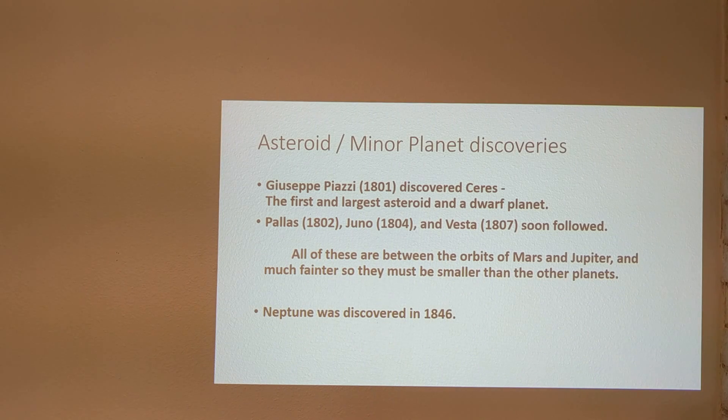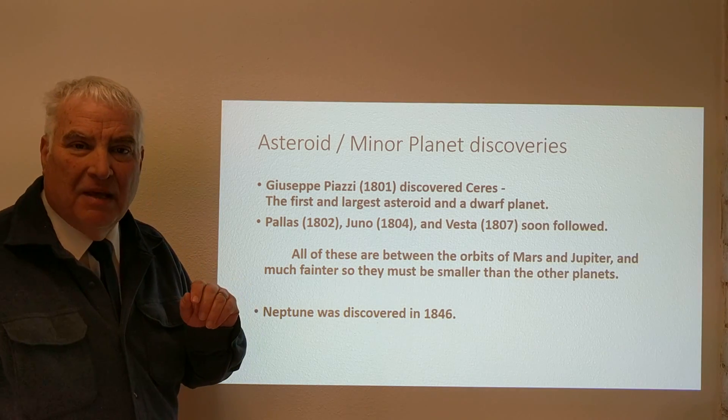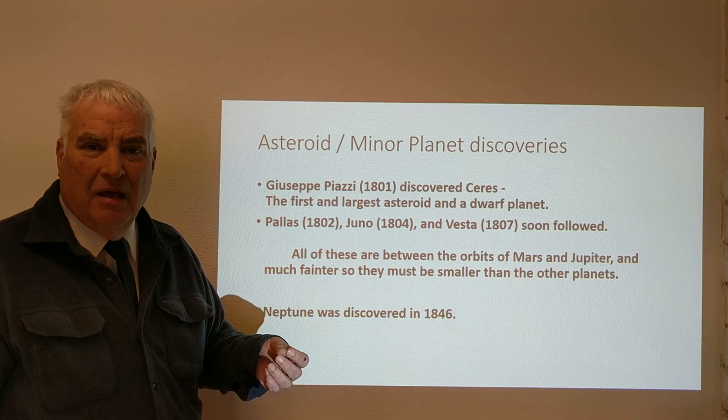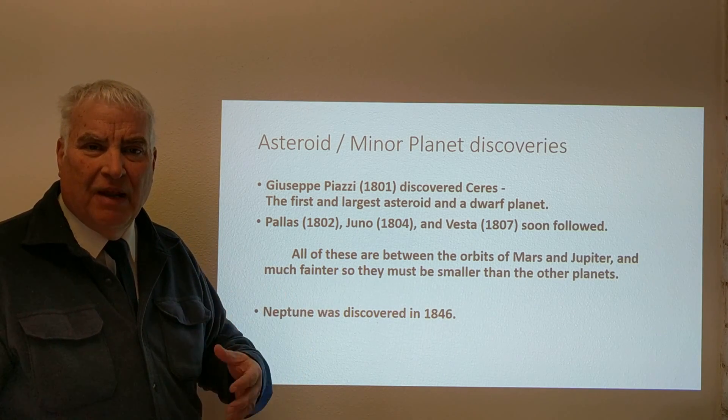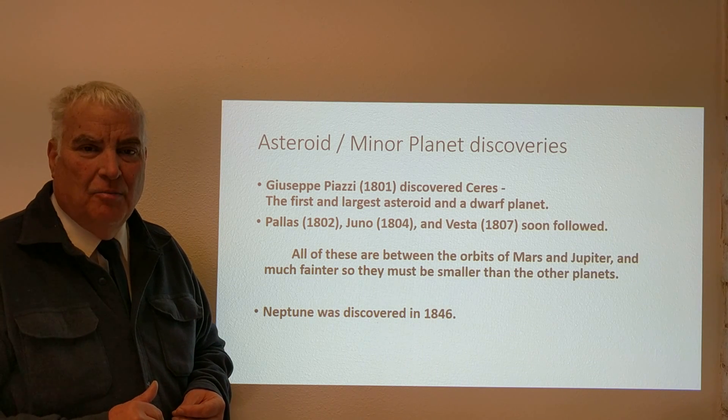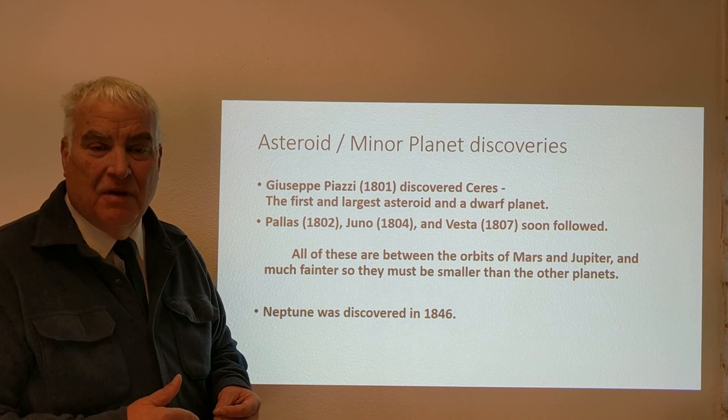On January 1st, 1801, Ceres was discovered. It is the first and largest asteroid and is now considered a dwarf planet. In fact, much of the material in the entire asteroid belt is contained in this one object, Ceres. When Ceres was discovered, it was proclaimed as a new object — perhaps a new comet. After a while, it was determined it didn't have the fluffy coma found with normal comets, but it seemed to be a definite new object, possibly a new planet.